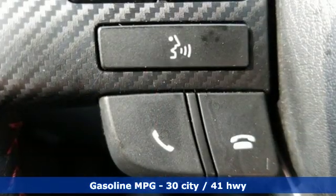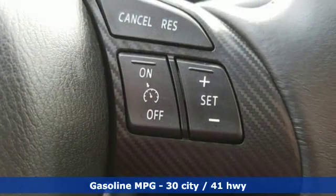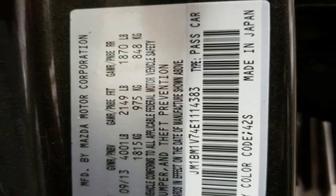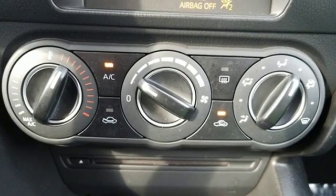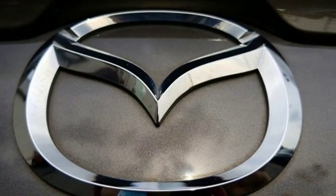A great vehicle is comprised of great features, like these: external memory control, power heated mirrors, manual tilting steering column, doors and push button start proximity key, manual telescoping steering column, inline four-cylinder engine, aluminum wheels, gas pressurized shocks, and automatic transmission.